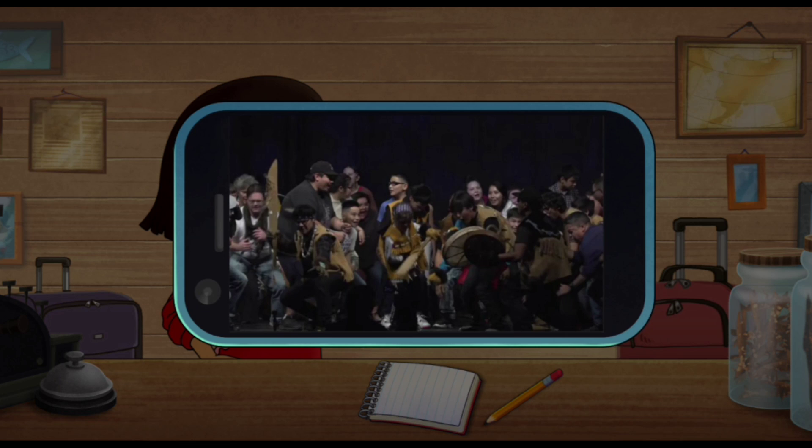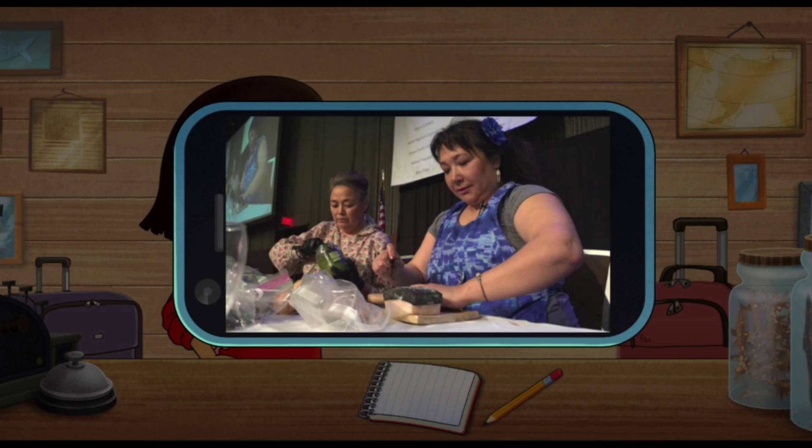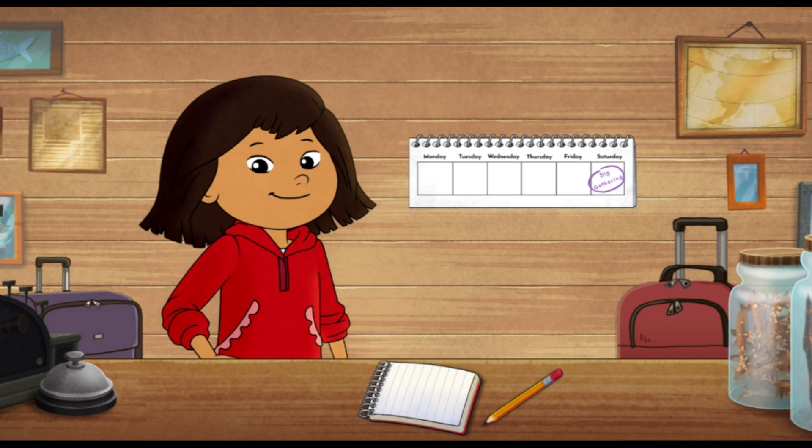Here's some photos from last year. We sing, dance, sell our crafts and traditional foods, and support each other!